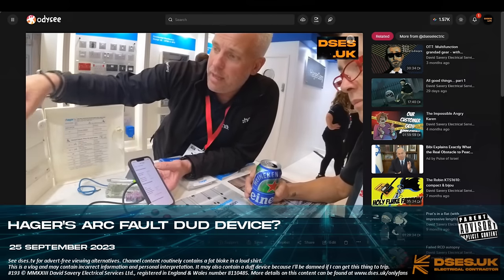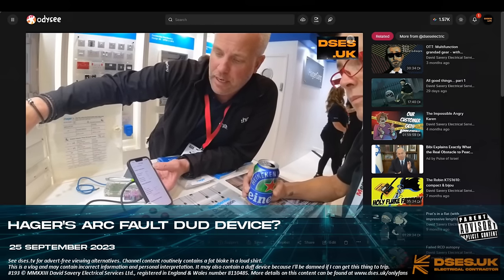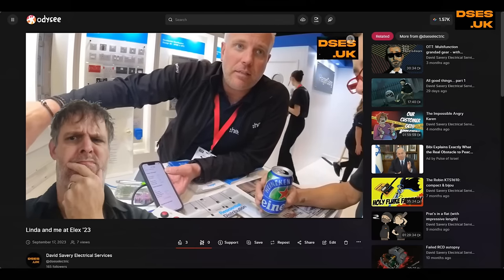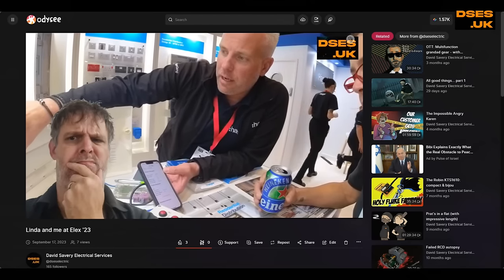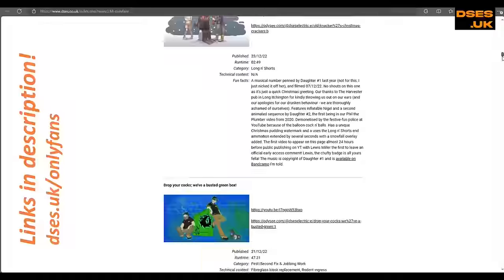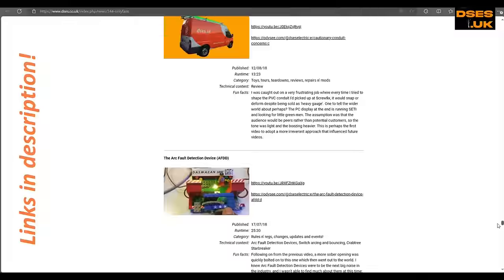This is prompted by my previous video where Linda and I attended the ELEC show in Coventry and were somewhat unconvinced by some of the sales claims being made about this product on the Hager stand. Those who've kept a beady eye on my output over the years will perhaps recall I was on my soapbox about AFDDs before most others on this platform.